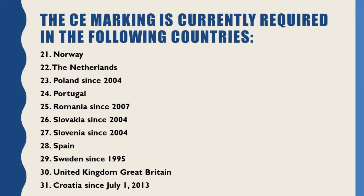No. 26: Slovakia (since 2004). No. 27: Slovenia (since 2004). No. 28: Spain. No. 29: Sweden (since 1995). No. 30: United Kingdom (Great Britain). No. 31: Croatia (since July 1, 2013).